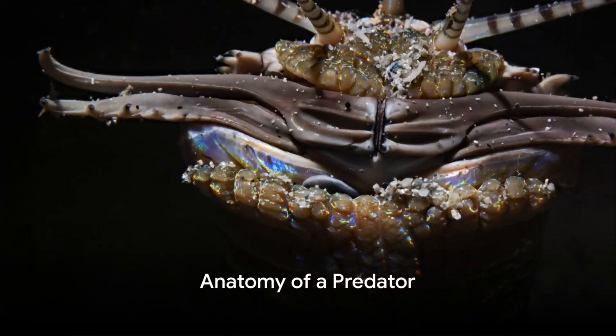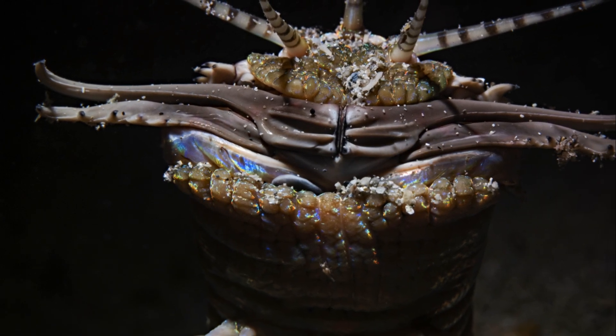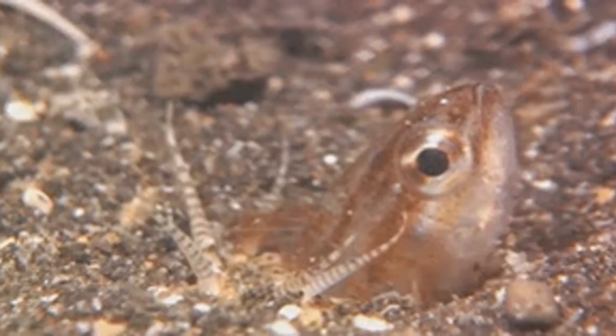Let's talk anatomy. Despite having eyes, bobbit worms are practically blind. Instead, they rely on their antennae to sense movement in the water. And those jaws? They're wider than the worm's body.